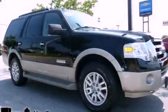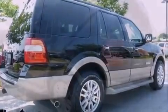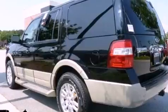This is a 2007 Ford Expedition, a vehicle with safety, comfort, and space. It has a 5.4-liter, eight-cylinder engine and a six-speed automatic transmission.